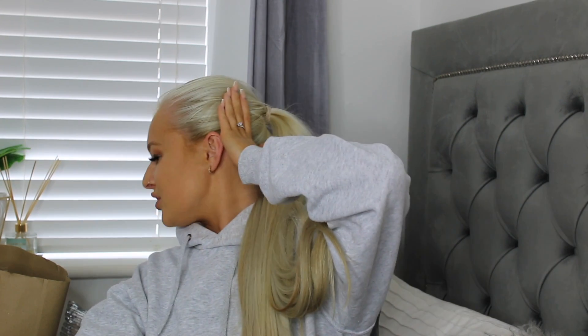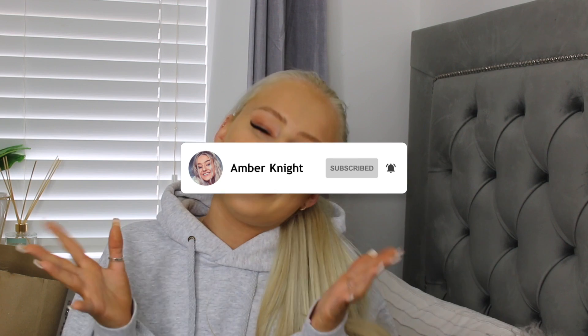Hi guys, welcome back to my channel. Today I'm back with another Primark haul. We actually have three bags, which is quite a lot, although I feel like I'm catfishing because even though we've got three bags, coats and jackets pretty much take up a bag. I have got a fair few pieces so I'm going to get straight into this haul. I hope you guys enjoy. If you are new here, it would mean so much if you could click subscribe, and if you're already a subscriber, thank you so so much for coming back.